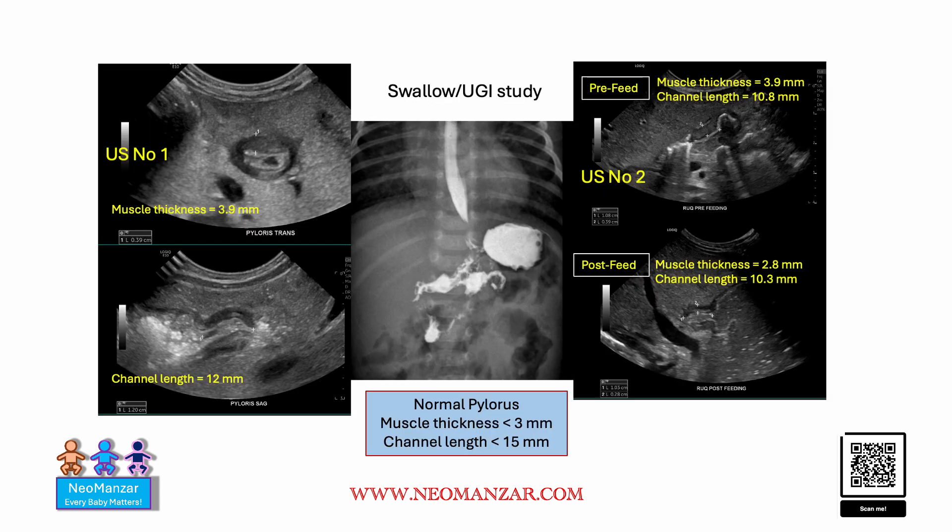So this is the bigger picture. This is the first ultrasound and here we can see the thickness is reported as 3.9mm and the channel length is reported as 12mm. While repeating it pre-feed, as you can see here, this is the thickness and this is the channel length — same thing here, thickness and channel length.